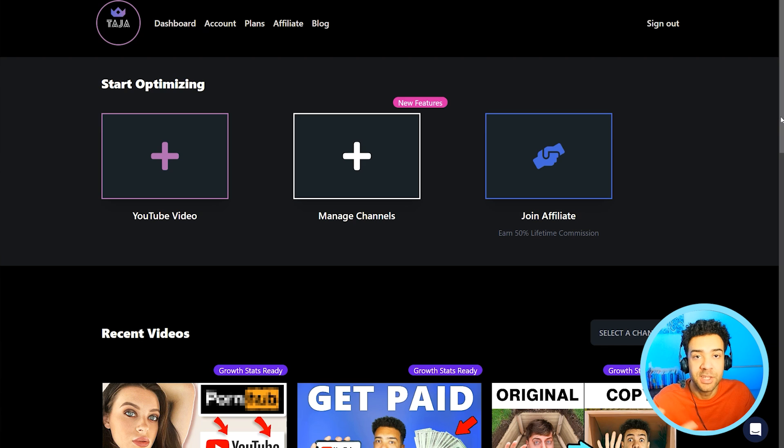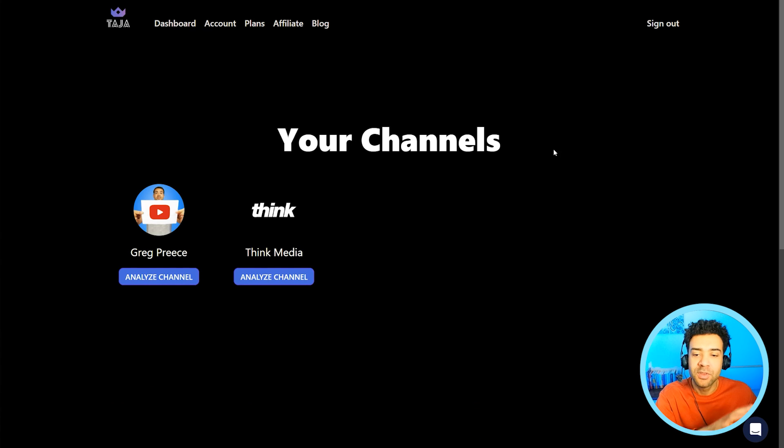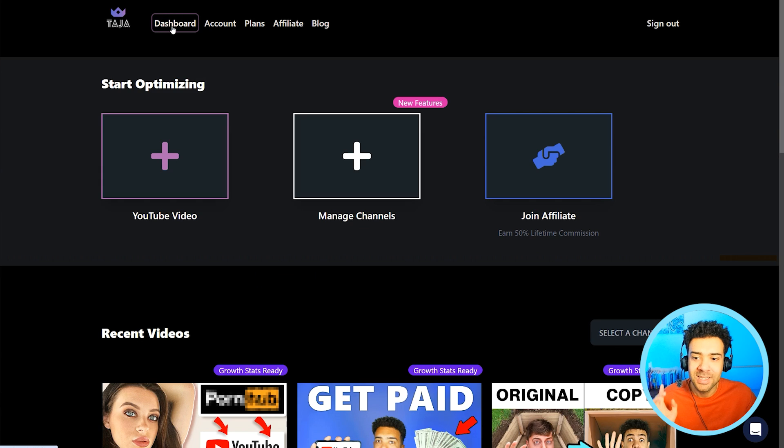Here's the main dashboard of Taja that you'll see once you're logged in. If we click into the manage channels area, you'll see all of the channels you've linked up to the AI. Clicking into one of these channels is how you go about reviving a dead channel, which I'll show you later. But let's jump back to the dashboard — we need to go to optimize YouTube video to generate all the titles, thumbnails, and more. Click on this link here.